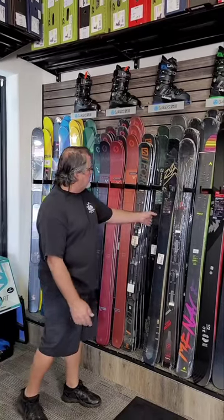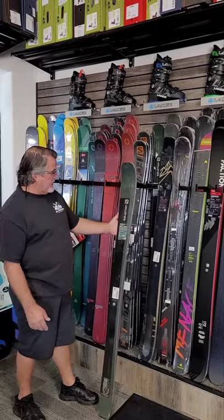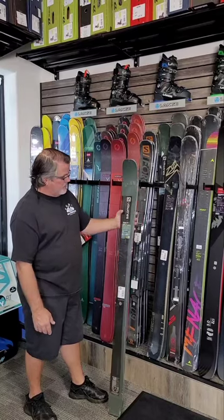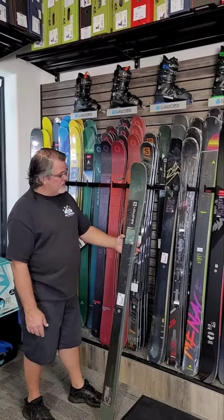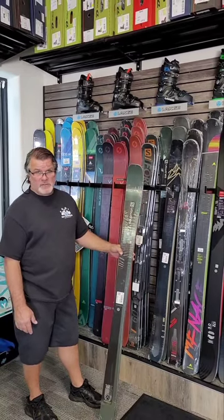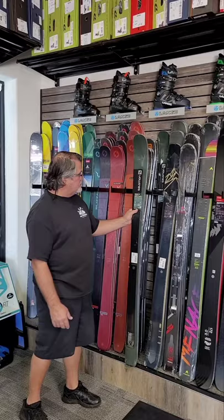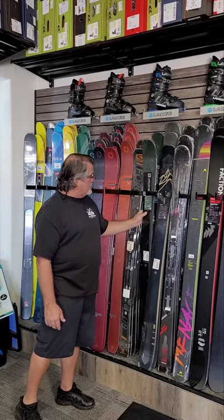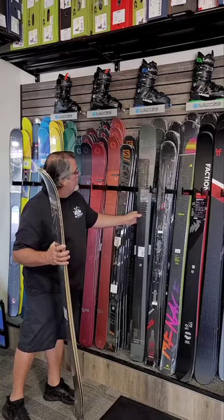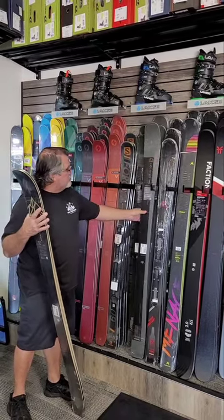Salomon came out with a new Stance. We've got it in the 90. This is a brand-new ski this year from Salomon, similar to what I mentioned on the women's. It's a very high-quality ski for Salomon — I haven't seen anything like this from Salomon ever. Wood, carbon, and metal — super performance, super high-quality. We also carry it in the 96 width, which is really popular too. That's the Stance by Salomon.